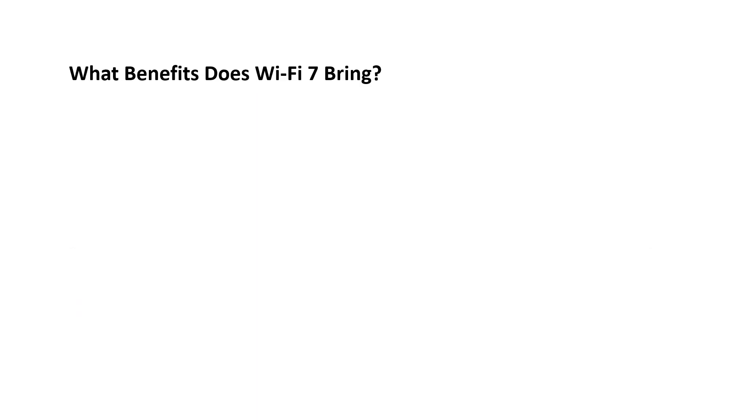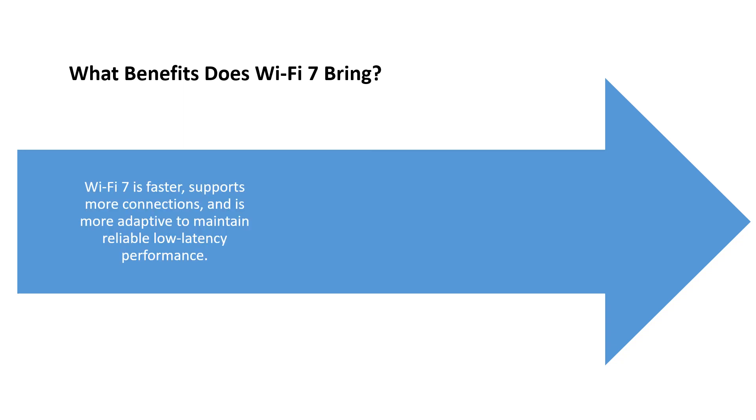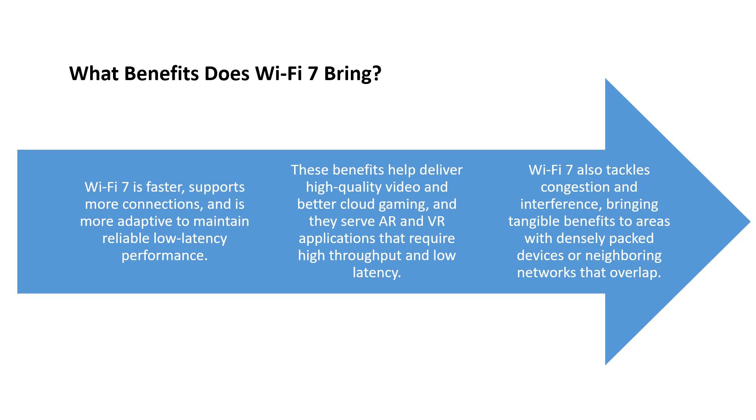Wi-Fi 7 is faster, supports more connections, and is more adaptive to maintain reliable low-latency performance. These benefits help deliver high-quality video and better cloud gaming applications that require high throughput and low latency. It also tackles congestion and interference, bringing tangible benefits to areas with densely packed devices or neighboring networks that overlap.